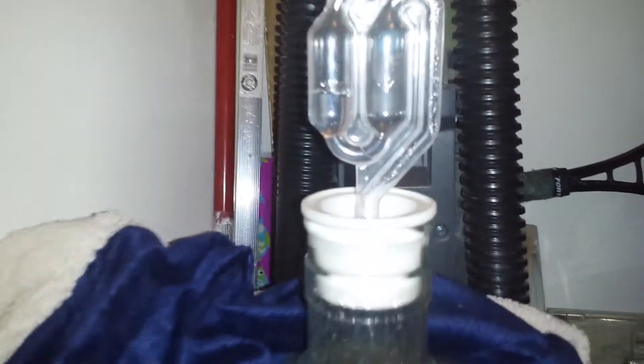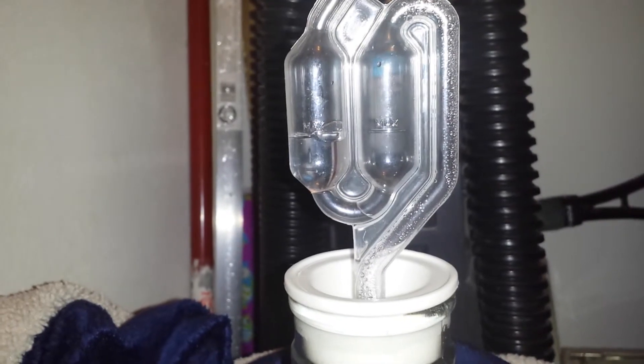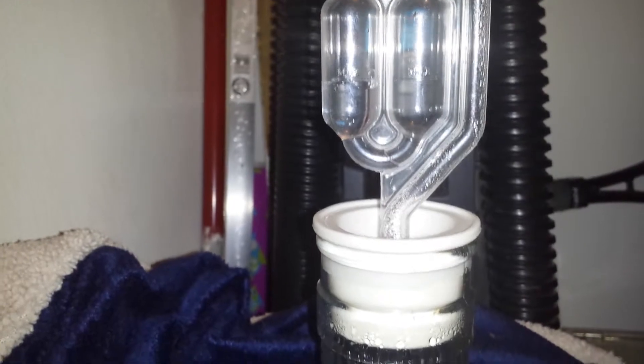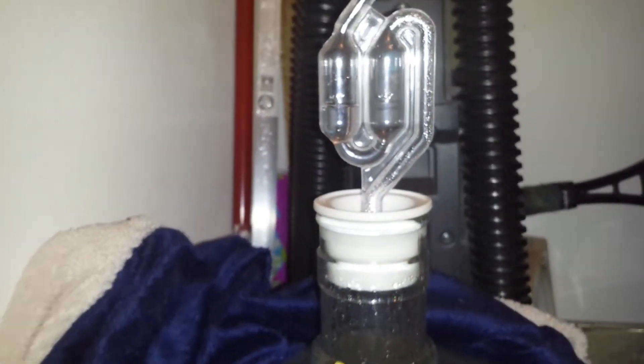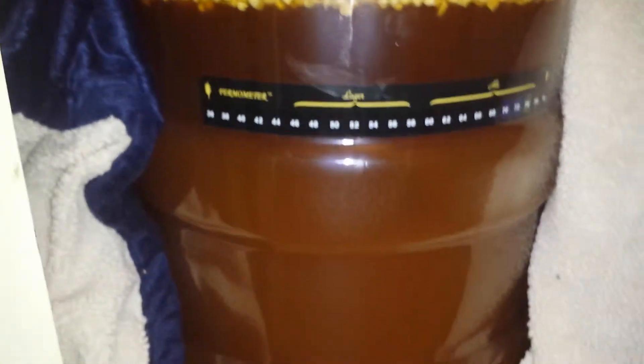Bringing you a day five update. The airlock's not doing much at all — this is the morning of day five, as you can see it's not really moving, just sitting there. On day three I threw orange peels in there. The bubble just went — you guys didn't see it but it just went. Takes about a minute or two to send a bubble up.